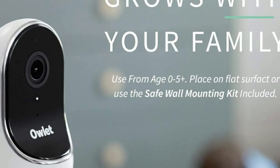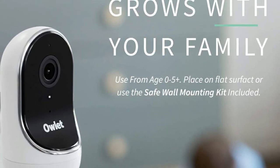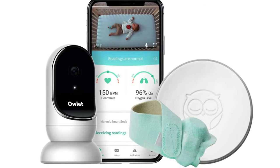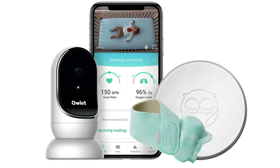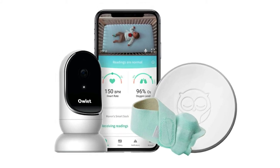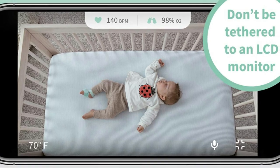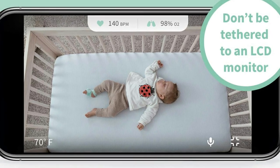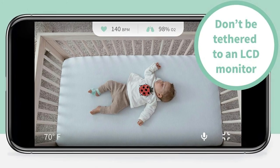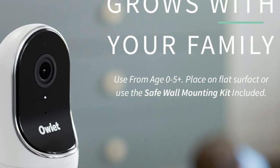Does every parent need one? Probably not. But for parents who already have high natural levels of anxiety, or have children who have been exposed to viruses like RSV and are still very young, it can be a really powerful tool to help you sleep better at night. Lobratio agrees that monitors like the Owlet are a great option for hypervigilant parents, but notes that the Owlet's sock hasn't been tested to prevent sudden infant death syndrome and should not be used as a replacement for a medical device.